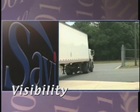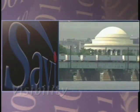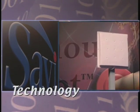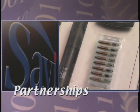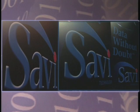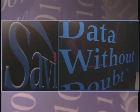Savvy delivers end-to-end supply chain visibility through its own robust software and integrated reader technology, coupled with partnerships with leading automatic identification hardware providers. Savvy delivers data without doubt.